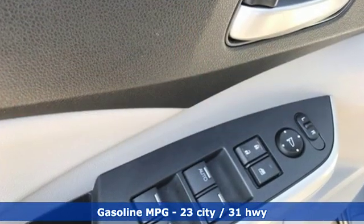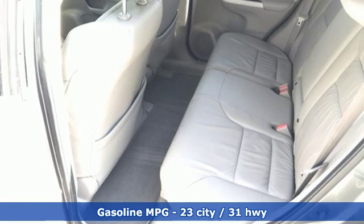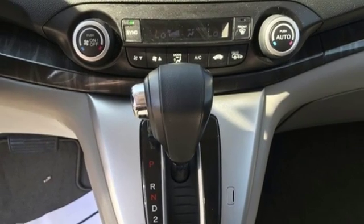And with features like these, every drive is a pleasure. Streaming audio, power heated mirrors, front heated leather bucket seats, rear camera parking sensor, wireless phone connectivity, dual zone climate control.